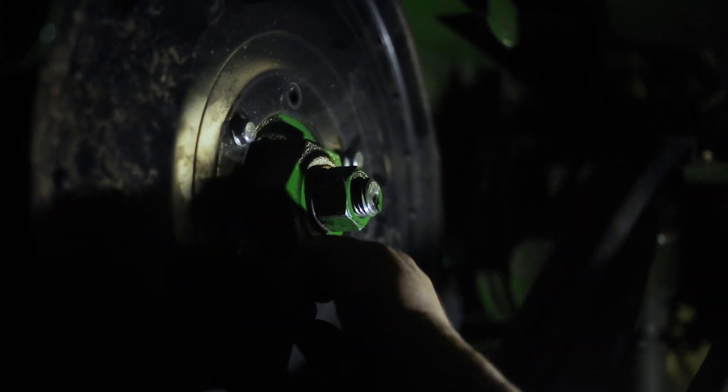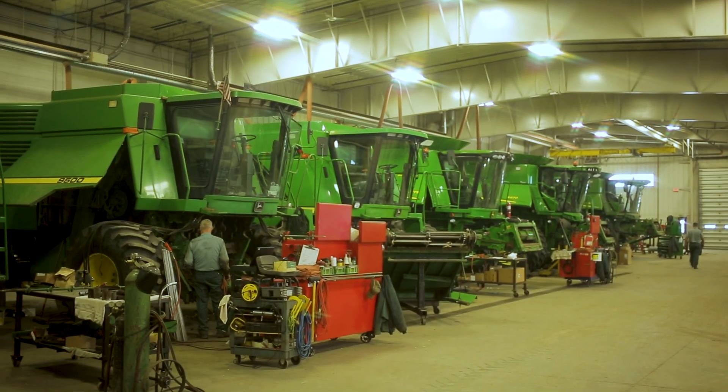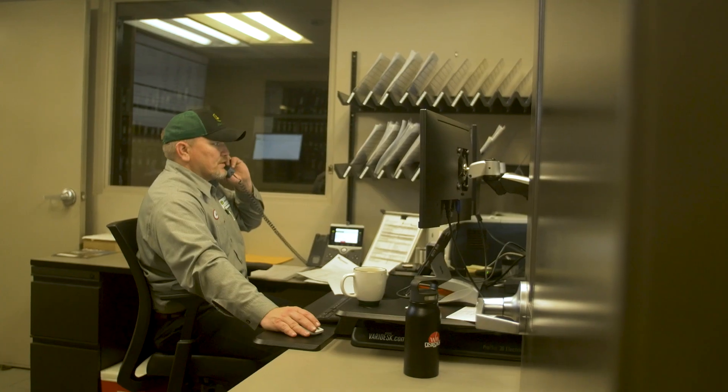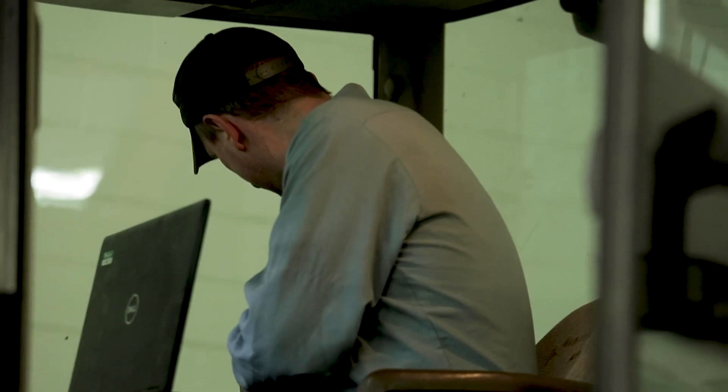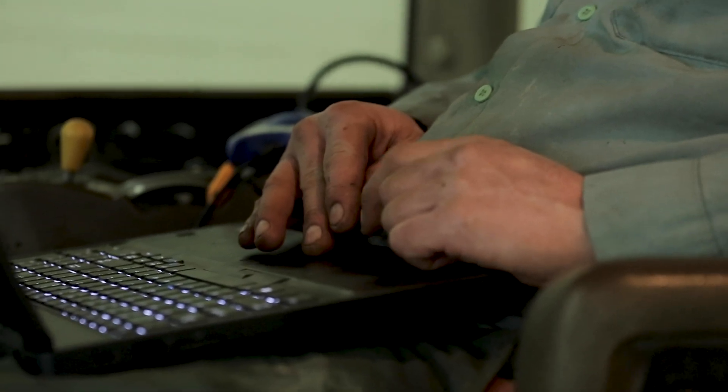It's hard. You want to go fast, but it's good to just take your time. Technology in our industry continues to advance. All of our technicians are equipped with a laptop and we are able to remotely connect to our customers' machines, uploading software and diagnosing the machine before stepping foot onto the customer's farm.